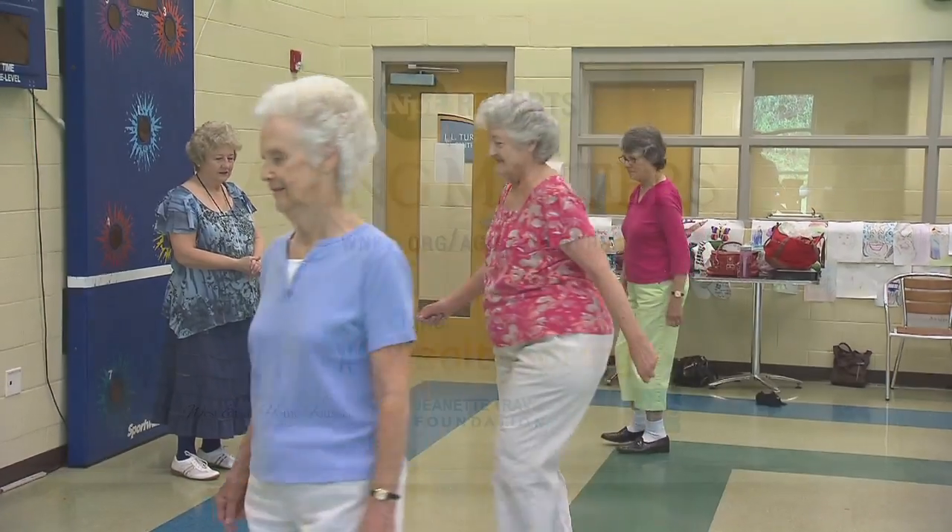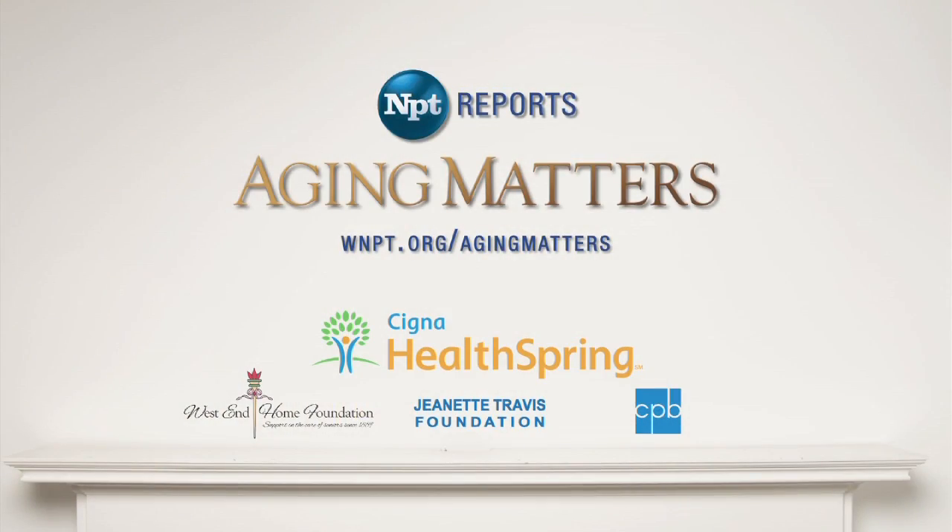To learn more about Aging Matters, visit our website, WNPT.org/aging.